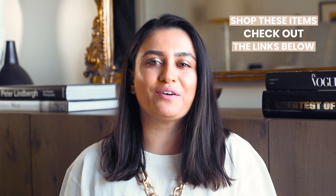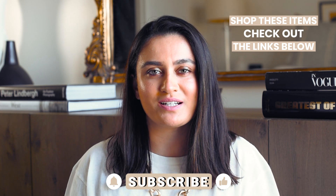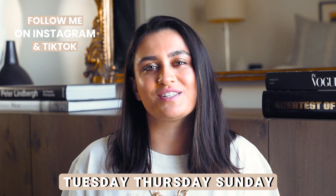That's it for this video — I really hope you enjoyed it. If you did, please don't forget to give this video a thumbs up, hit the subscribe button, and the notification bell. I'm uploading three times a week and I hope to see you guys soon with a brand new video. Take care!